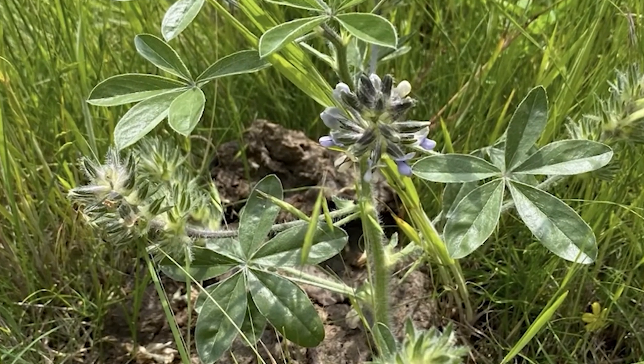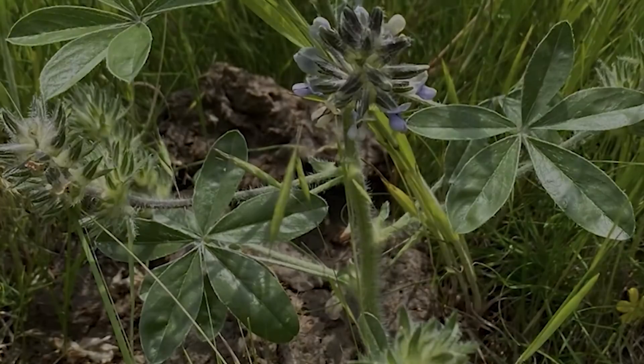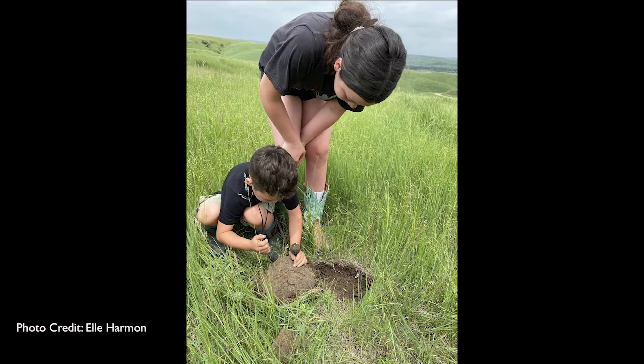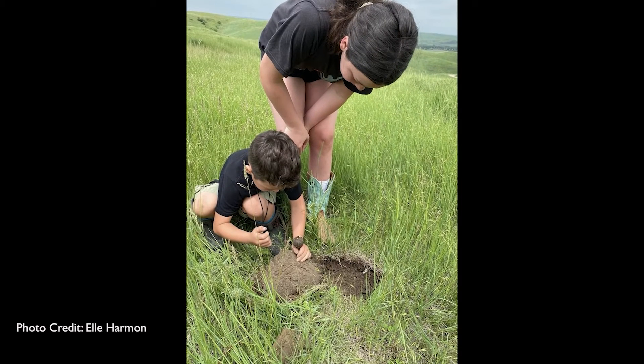Most often, June is the prime month to dig and harvest Timpsina, which is also known as the prairie turnip. The Timpsina is an indigenous plant that can be found mainly in North America. The plant is a good source of protein and calcium, similar to a potato.